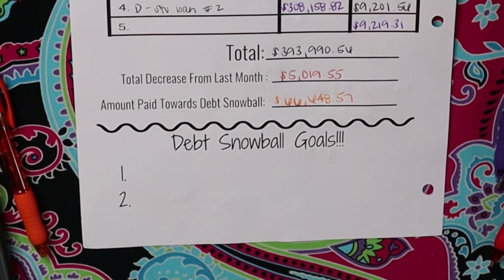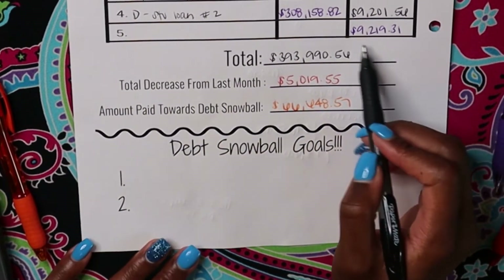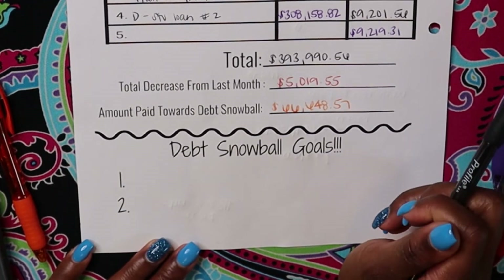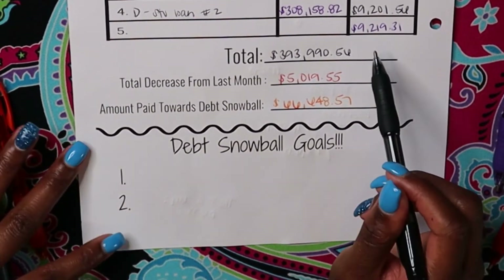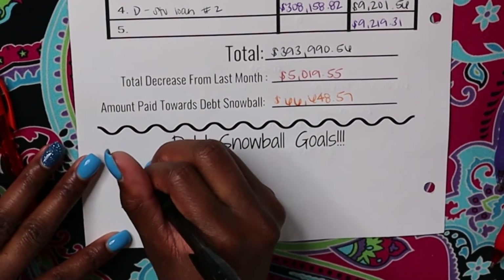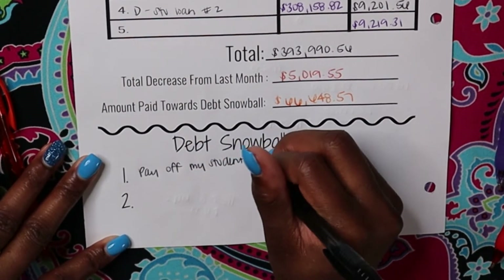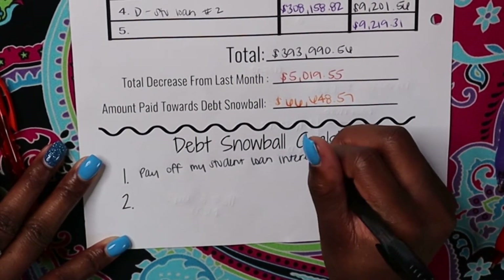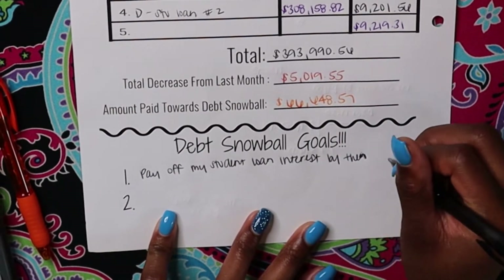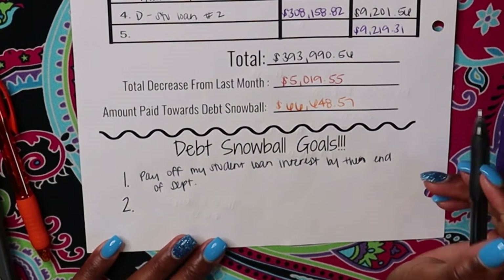Originally I wanted to pay $10,000 on my student loan interest to get it down into about the $4,000 range, but my interest is at $9,219 and the interest will be like that until September. We will have to start making payments towards my student loan in October. So my goal now, being that we have July, August, and September to pay on my interest, is to just pay off the interest — get rid of it — and pay that off by the end of September.